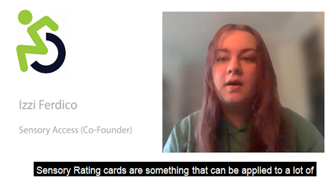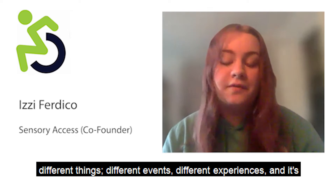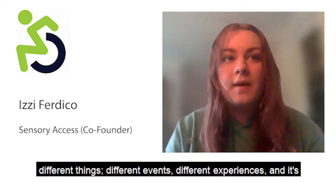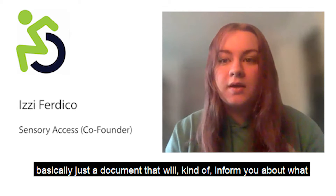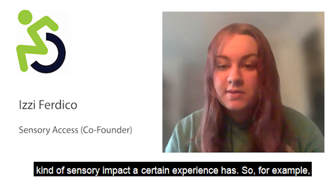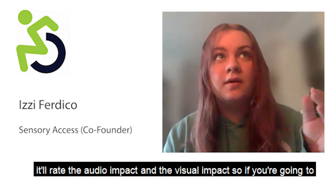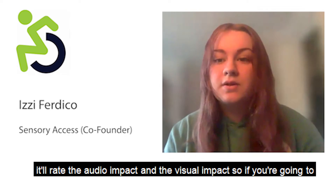Sensory rating cards are something that can be applied to a lot of different things — different events, different experiences. It's basically just a document that informs you about what kind of sensory impact a certain experience has. For example, it will rate the audio impact and the visual impact.